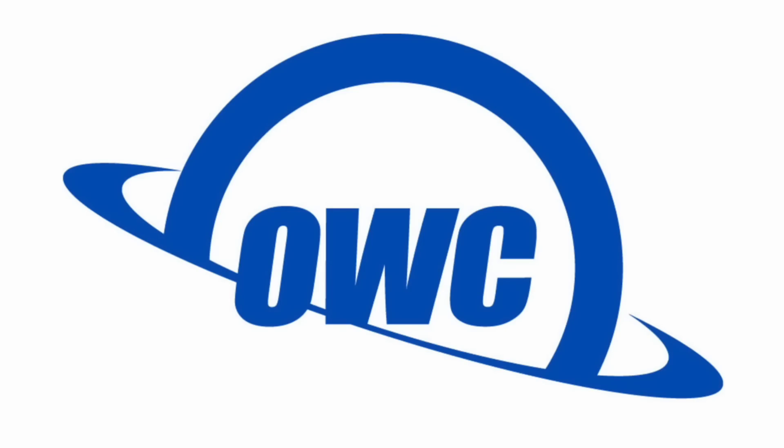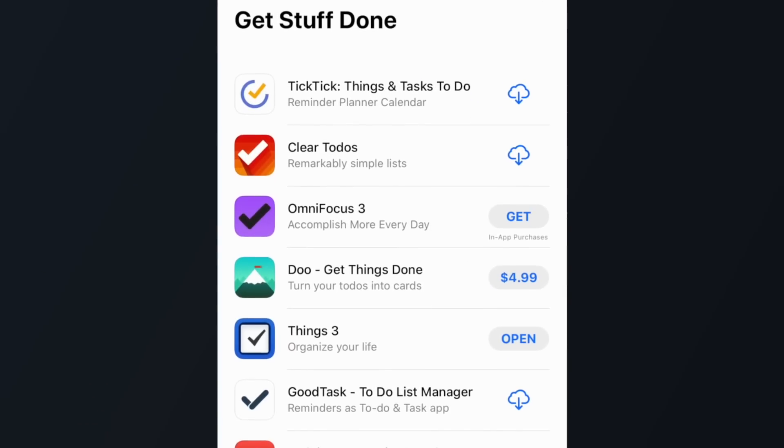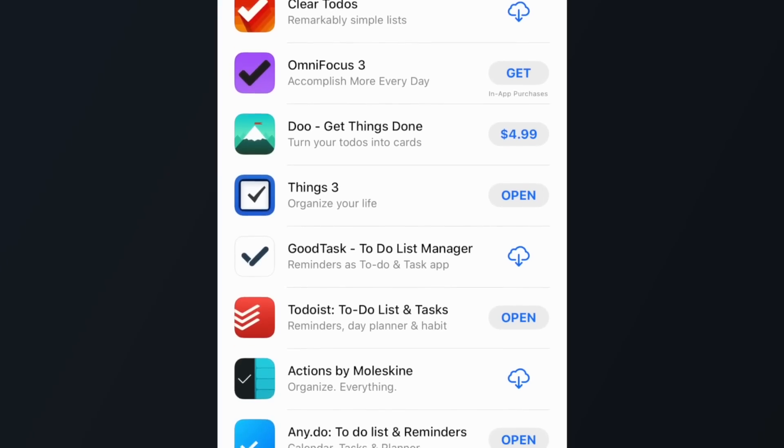This video is sponsored by OWC. There are tons of productivity apps and task managers out there, and if you're looking to merge your physical to-do lists into the digital world, it might be a bit overwhelming trying to choose which one you should try out and eventually pay the premium price tag that some of these apps offer. In this video, we're going to go over what I think are some of the best apps to help you get stuff done.